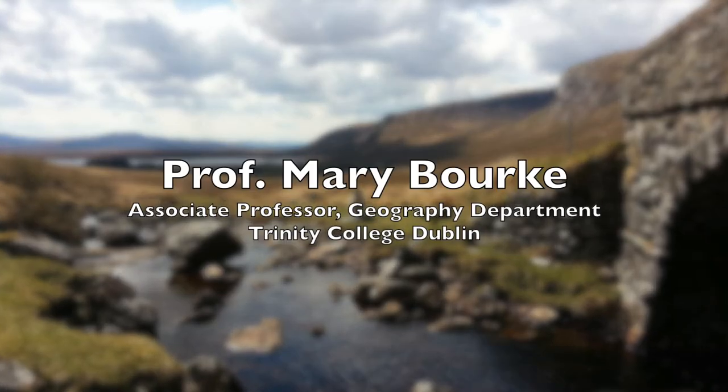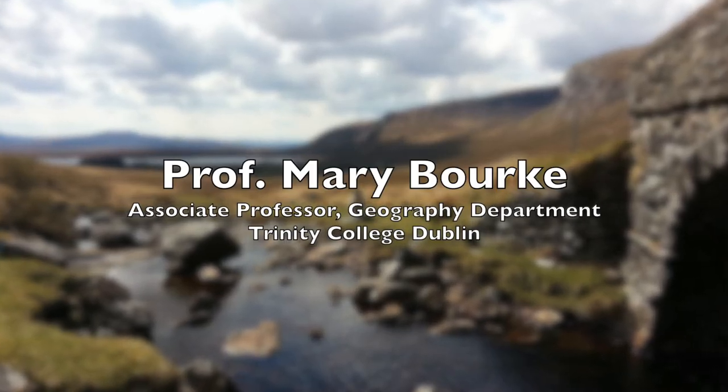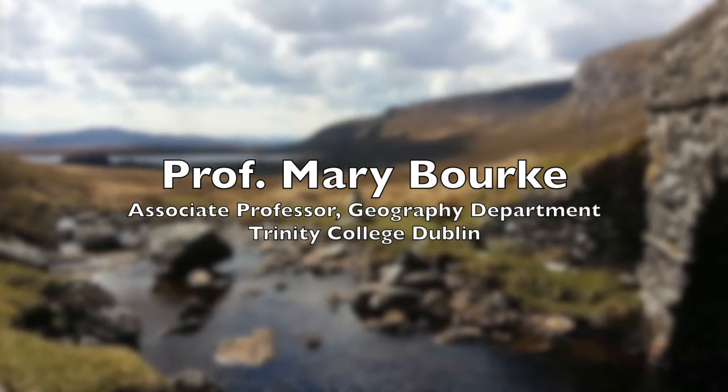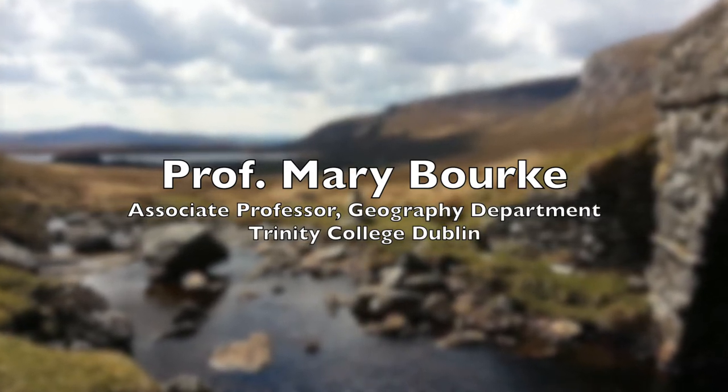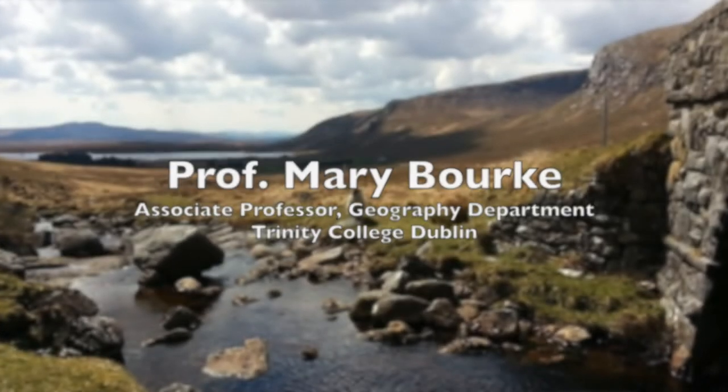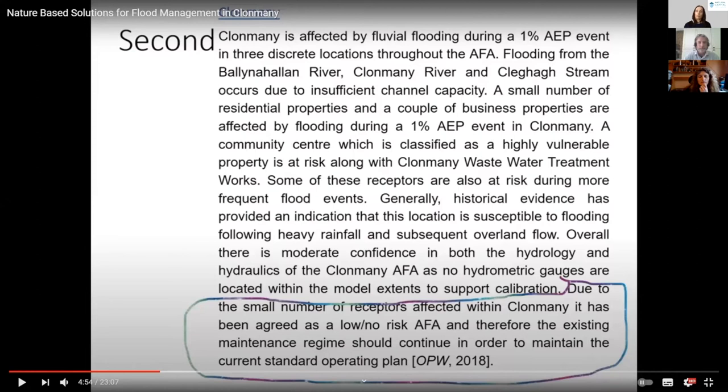We're going to show you a video now from Professor Mary Burke from Trinity. She was doing work down in Clonmani, in relation to the Clonmani catchment. We're only showing portions of this video and will send on the full link to you, as there is so much information in it. We're just going to show the sections in relation to Clonmani and the nature-based solutions there.